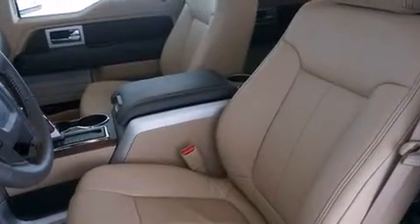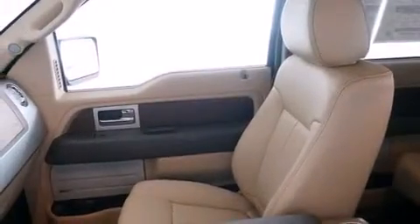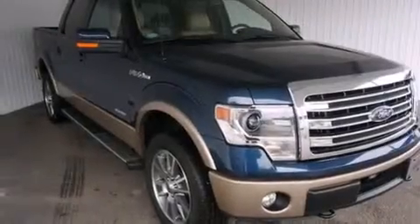The following features are also included: adjustable driver pedals, memory settings for the driver's seat positions so you can recall your favorite position with the push of one button, cruise control, 12-volt power outlets, front multi-stage airbags, and rear seat child-proof door locks.